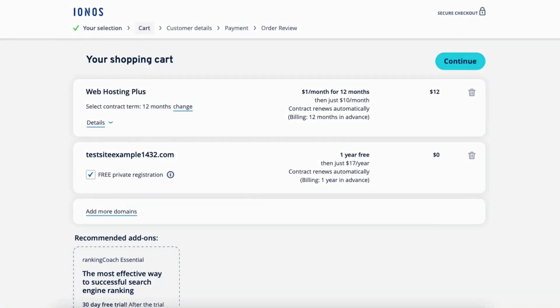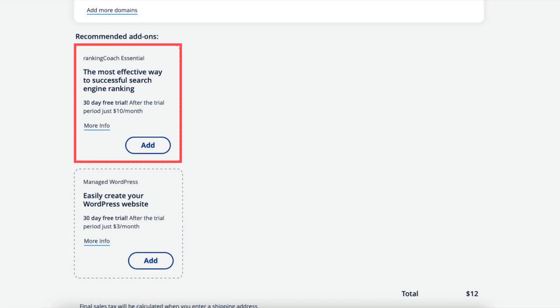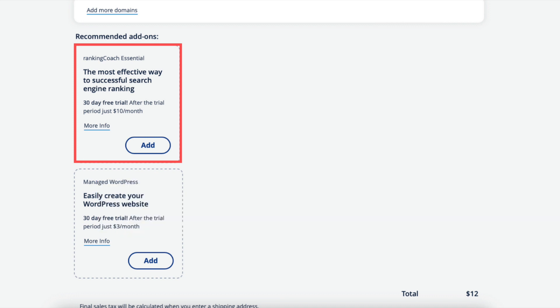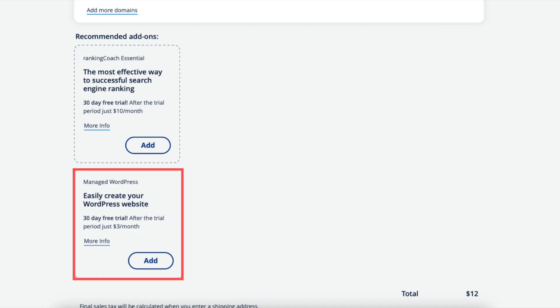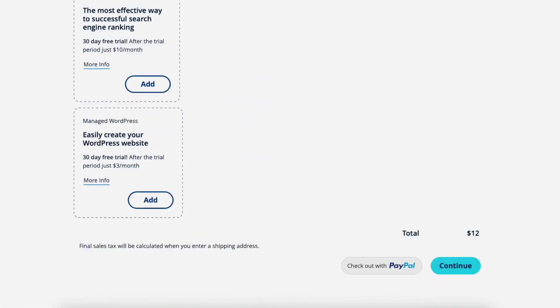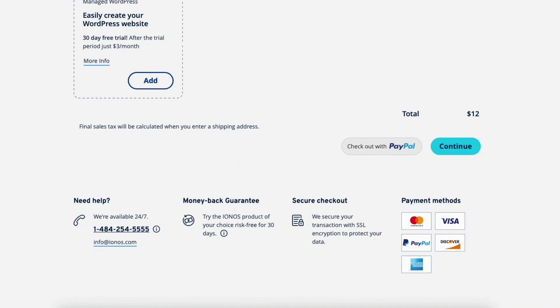Scroll down and you'll see the recommended add-ons. Ranking Coach Essential provides step-by-step guides on improving your Google ranking. You'll also see Managed WordPress, which provides a wide range of plugins and themes, and INS will update your website automatically in the background. You'll see the 'Checkout with PayPal' button and the 'Continue' button. Click 'Checkout with PayPal' if paying with PayPal, or click 'Continue' if paying another way.